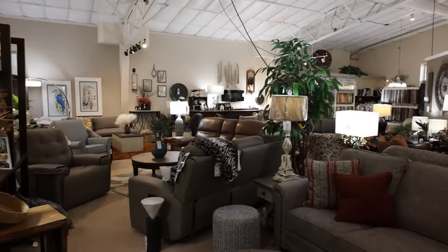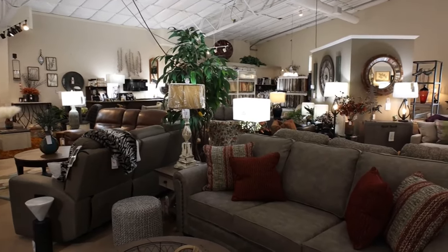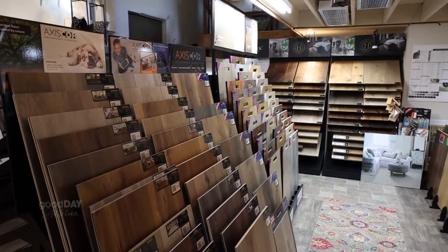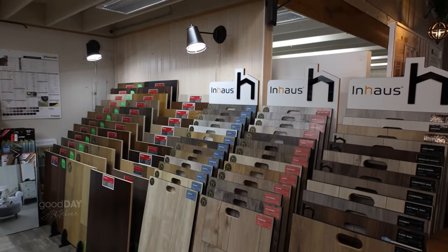You guys have so much more than just the furniture, even though that's what you walk in and see. We love to take on a project — we do window treatments, flooring, furniture, and we can pick your paint colors. We can do it all. The staff is very talented and can help you with anything.